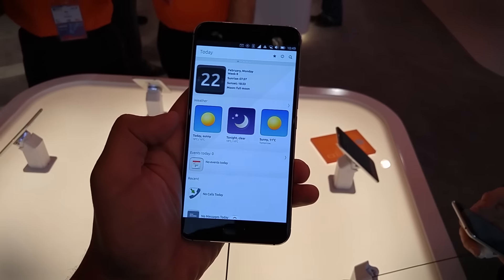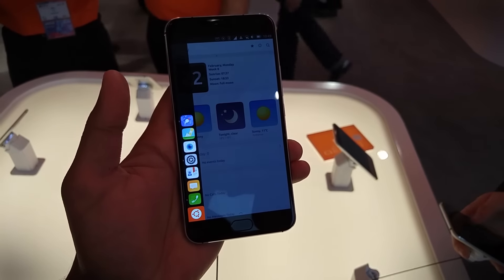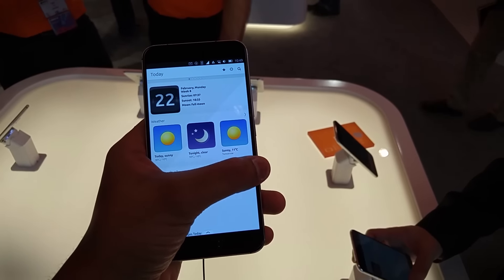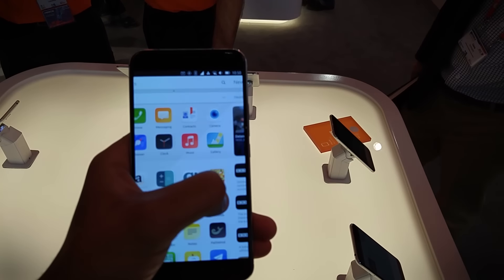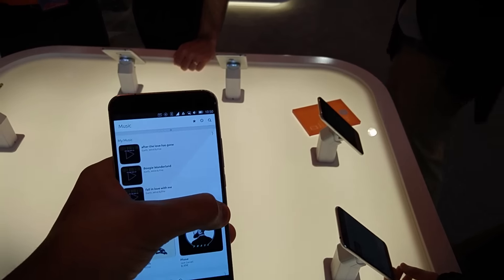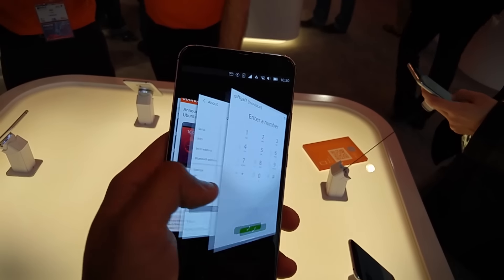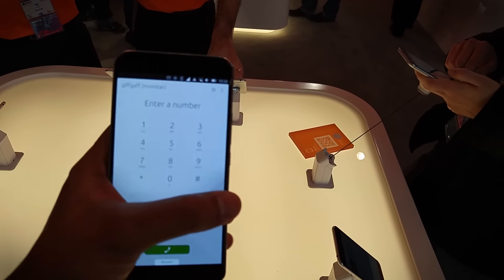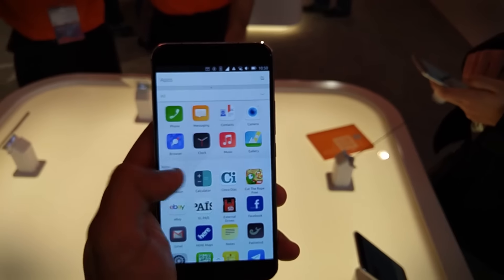Ubuntu is all about edges. Swiping to the left brings up a little taskbar where you can press to go to the home button, and on the right side you can pull in apps — your most recent apps — so you can switch between apps like that. Going back, you can return to your home screen by swiping like that as well.